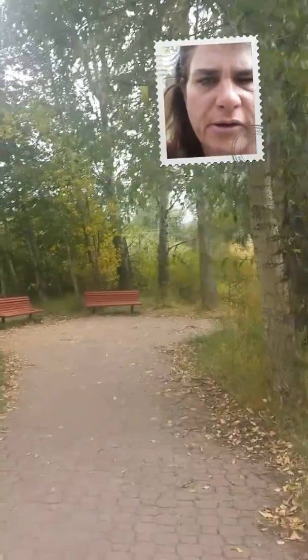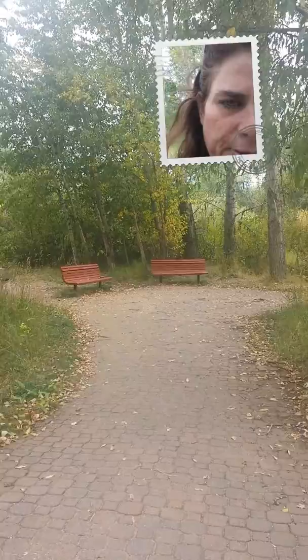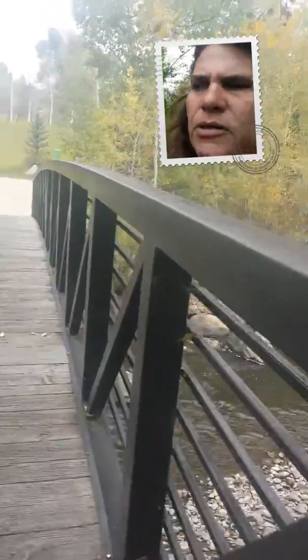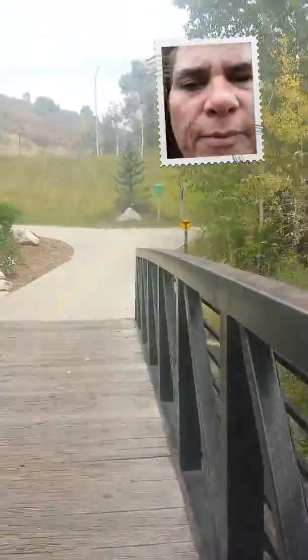The bike path doesn't go along the whole thing, but anyway, here's another little city area. I'm not quite sure — this might be the Yampa River, but it could be a runoff into the Yampa. What I'm really trying to show you is that building right up there.